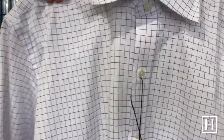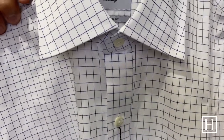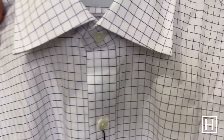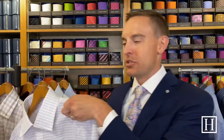Here we have the Navy McFadden windowpane dress shirt, on sale for $94.50. It's 100% cotton with a double button barrel cuff, available in both tailored and classic fit. It's a nice soft navy check that's a great shirt for all year round — we've had a lot of people enjoying this one and we do have some left in both fits.